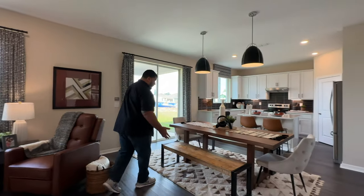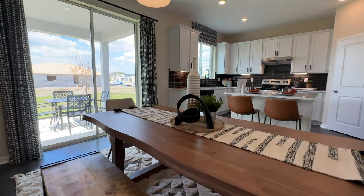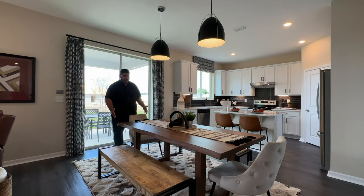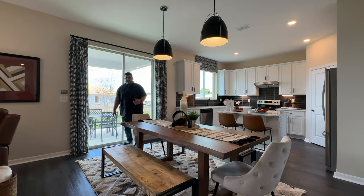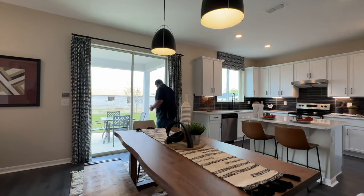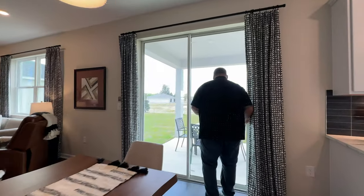Then we flow into your informal dining room right here. We have a dining room table — you can have a nice long seating where seven or eight people can sit easily. And then we have our outdoor patio, so let's go into that before we go into the kitchen area.